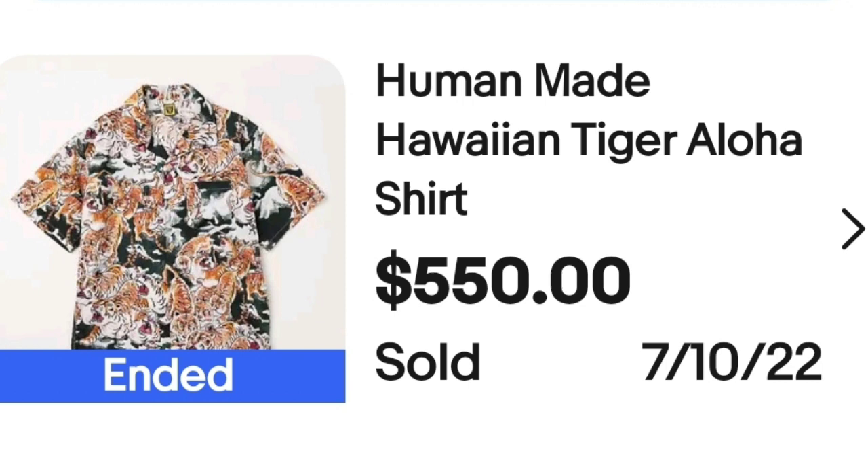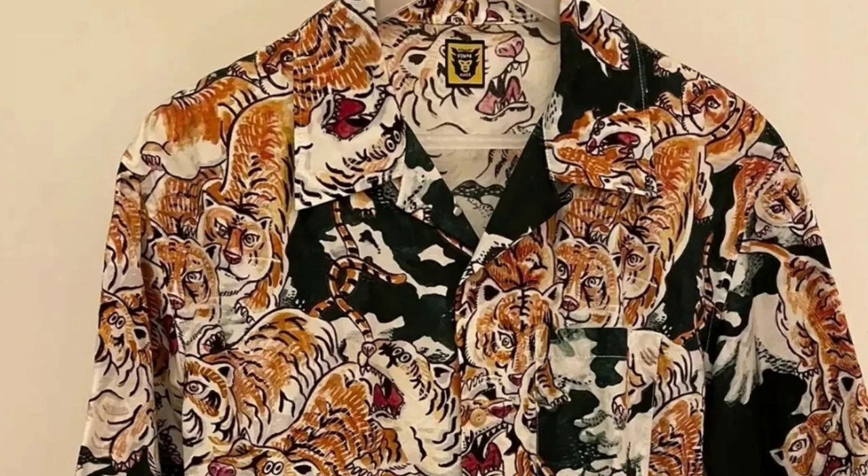Are you ready for the top five shirts? These shirts are going to go from $550 up to over $1,300. The first brand is Human Made. This is a Human Made Hawaiian Tiger Aloha shirt. This one sold for $550. Here you can see the shirt — it's got an all-over tiger print. The tag says Human Made.